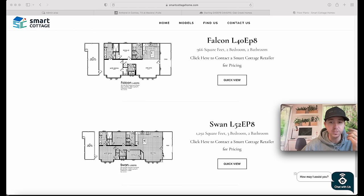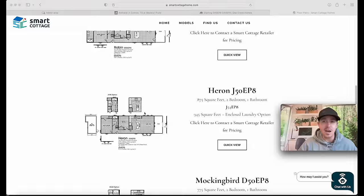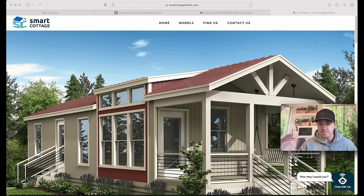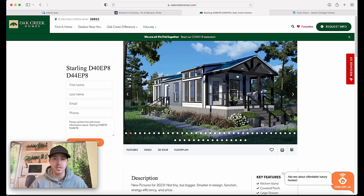The double wide versions include the Swan - which I just did on the channel, that red double wide - and then you have the Falcon, which is a little bit smaller. There's just a lot of cool things to show you here. Obviously I'm just the guy touring the house, so there's more to learn - you can do some research for yourself, but I did want to provide this for you so you can really see the home and all the pictures and cool things on their website.